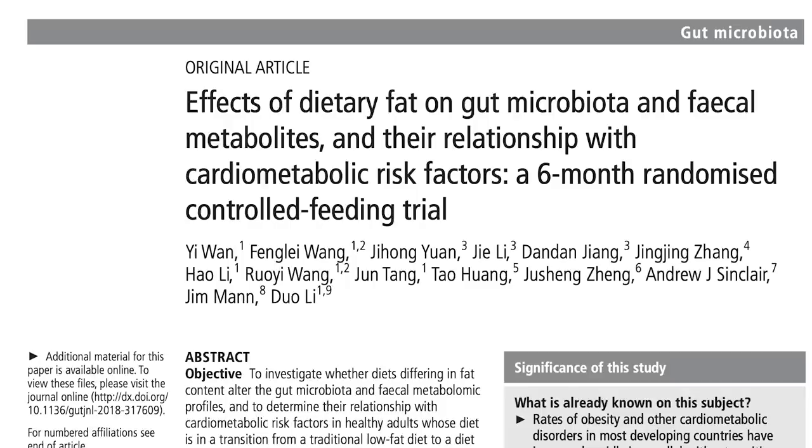In today's video I show you what vegetable oils do to the gut by showing you the first ever clinical trial to investigate the effects of different proportions of dietary fat intake on gut microbiota, fecal metabolic profiles and plasma inflammatory factors in healthy young adults.